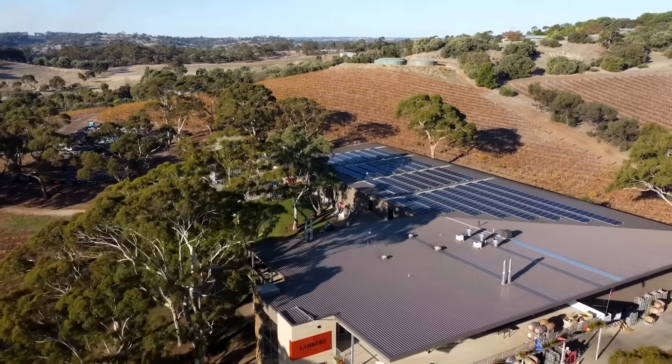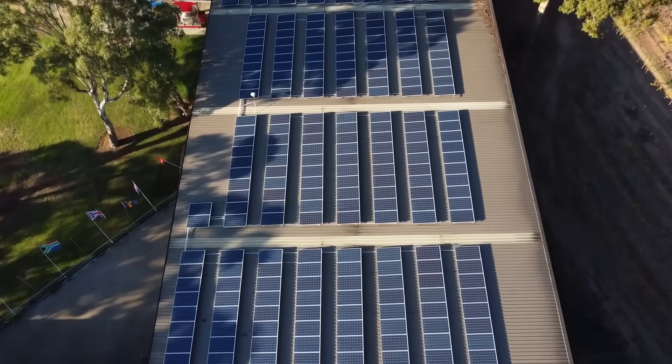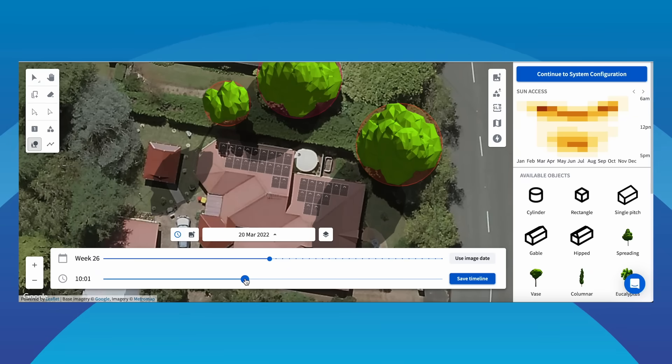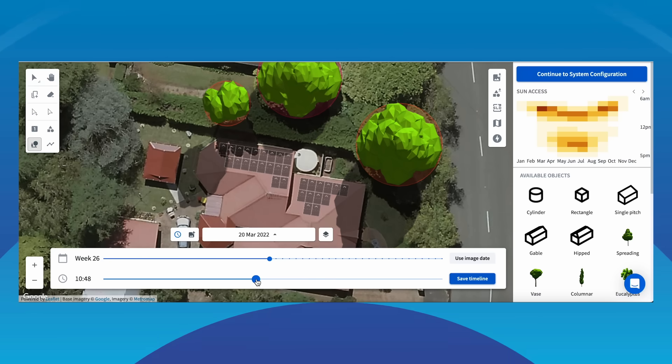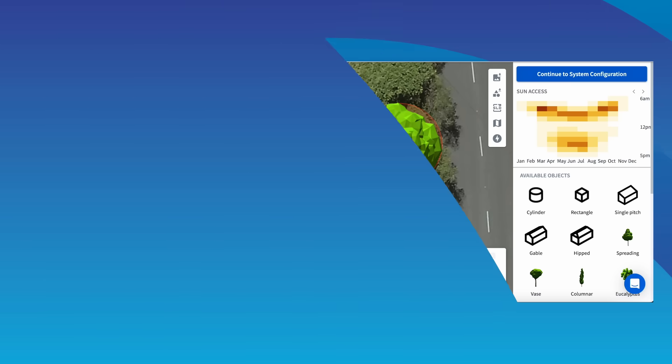But what about shading? Shading kills solar. If your roof is heavily shaded, avoid disappointment by paying a good installer to do a shade analysis. The really good installers might get on your roof and use a device called a SunEye that literally measures the shade, or use shade analysis software. You'll know they've done a proper shade analysis if they put the results in writing on your quote.